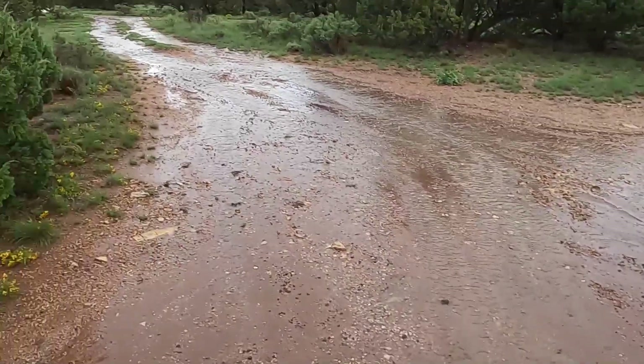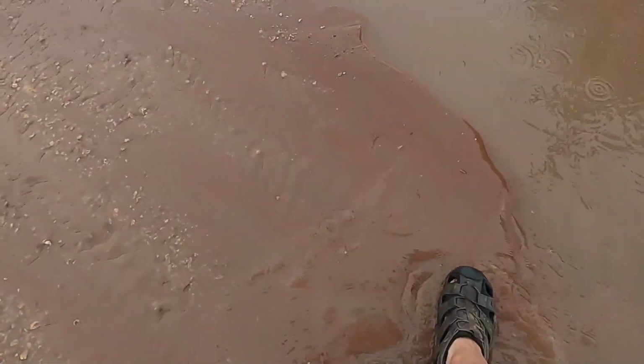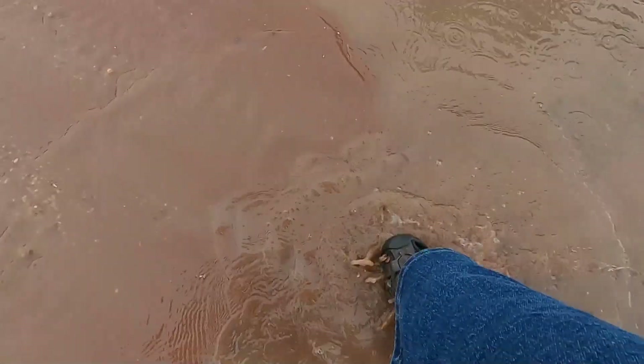Looks like the rest of my driveway washed out down here — this is a sandbar, looks like about two inches thick, maybe a little thicker, that got washed down here. Most of my cinders stayed in place, but some of them definitely moved.